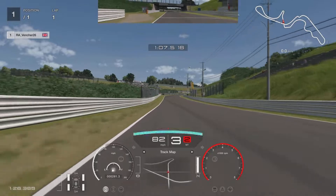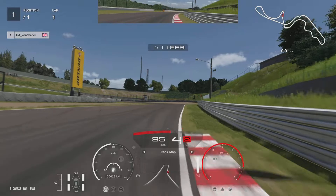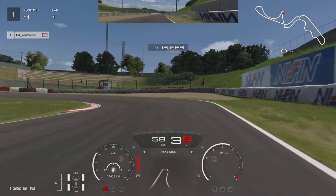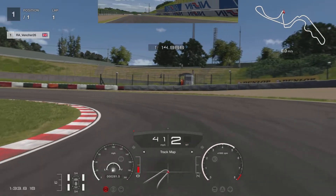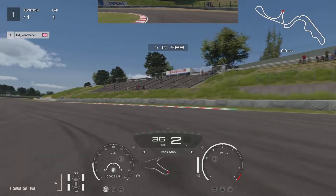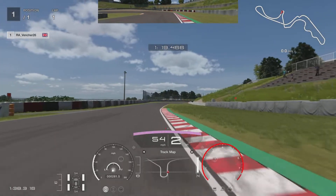Come down to the hairpin. Brake just after where the kerb ends. Drop it down to third, swinging it in, drop to second. Be really careful applying the power as you are coming out of this corner — this is the point where you could really lose the back end. Try and straighten up your steering as soon as you can.